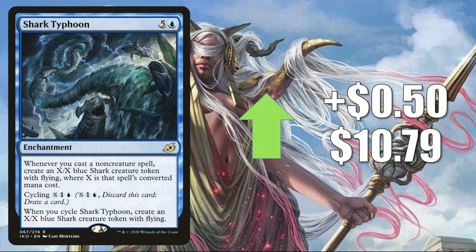Number 5 is one of the biggest cards from Ikoria — Shark Typhoon — up $0.50 to $10.79. In Standard, this is all over the place: Reclamation builds, Ramp builds, Control builds, Flash builds, and more. It has also seen Pioneer, Modern, Legacy, Vintage, and Commander play.